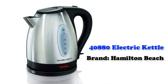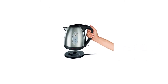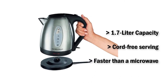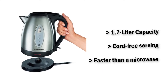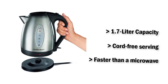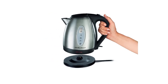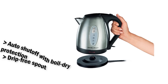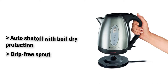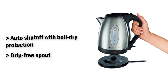40,880 Electric Kettle from Hamilton Beach. The 40,880 looks absolutely great on the counter. Not only can it be used in your kitchen but in a home office as well. It lifts right off the 360-degree rotating base without the cord. The powerful rapid boil system provides fast heating. The auto shutoff function helps keep it from boiling dry. Includes a stay-cool handle, two water level windows, a push-button lid, and an easy-pour spout to make filling and serving easy.